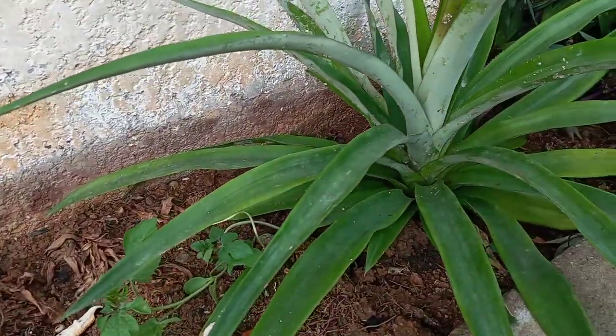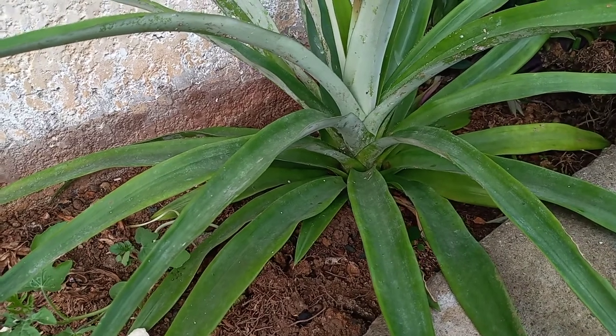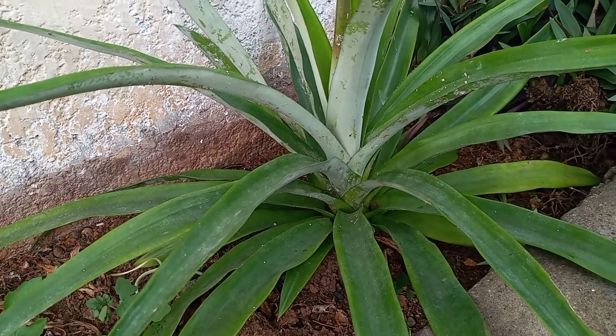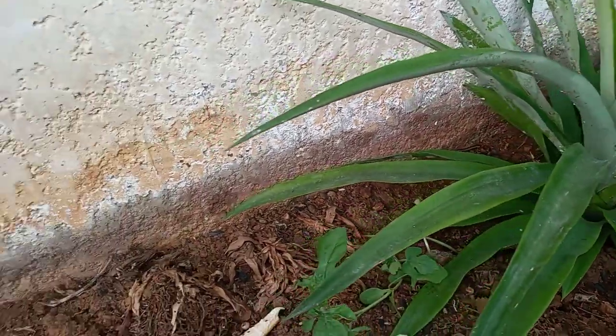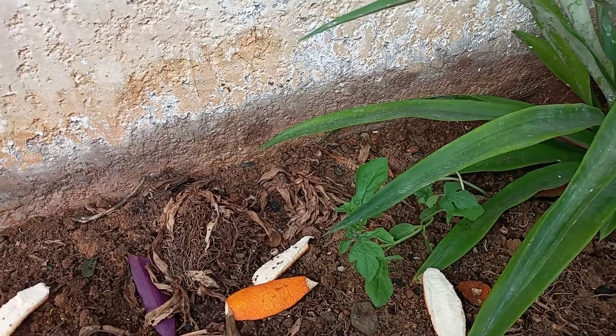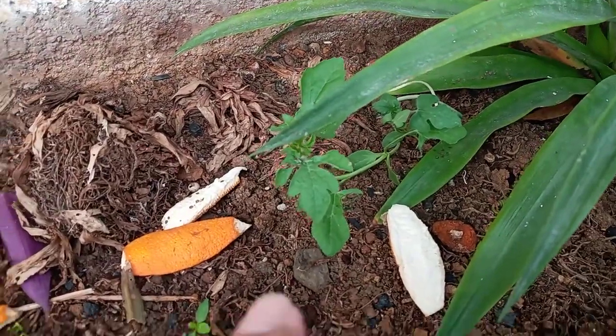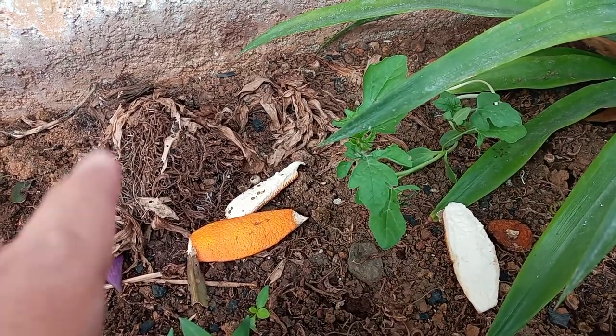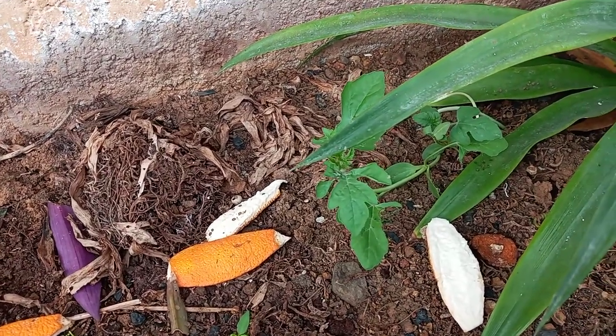As you can see, I have a pineapple here as well. Hopefully, talaga makasurvive siya. And I just threw some watermelon seeds here about a month ago and meron siyang tumutubong. I'm not sure if this is watermelon or cantaloupe — I forgot. But we'll find out as soon as they mature.